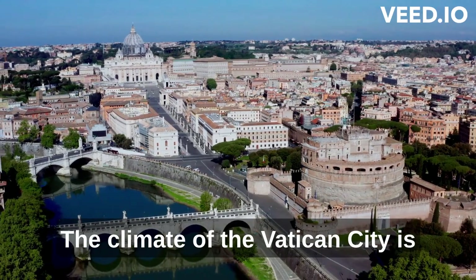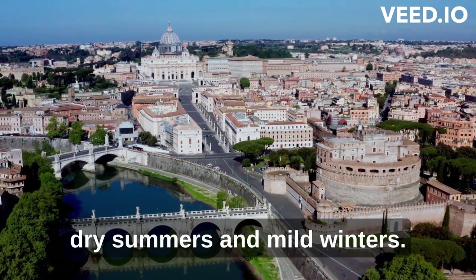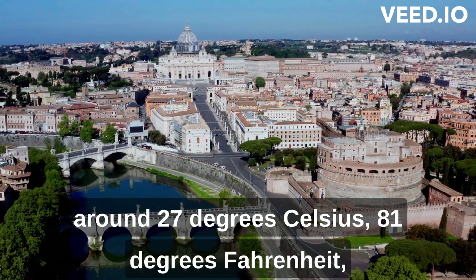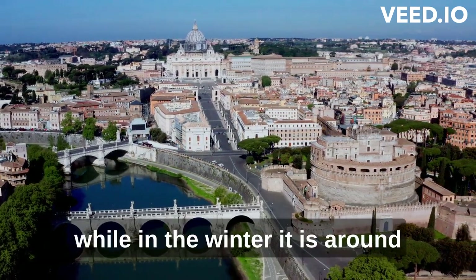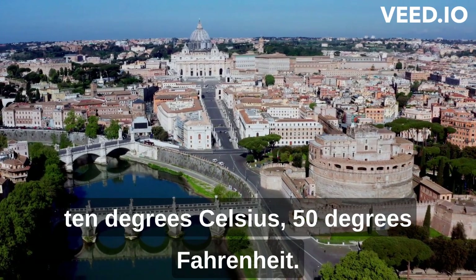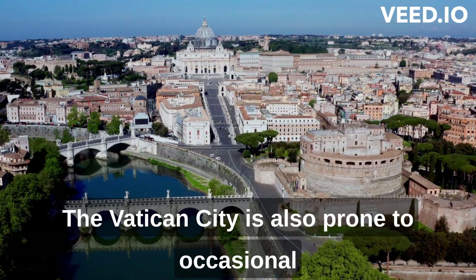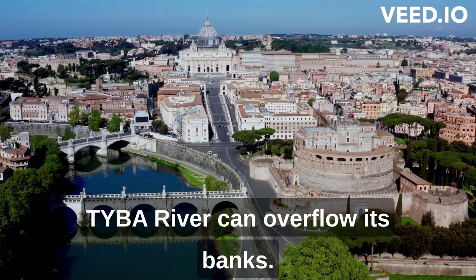The climate of the Vatican City is typical of the Mediterranean region, with hot, dry summers and mild winters. The average temperature in the summer is around 27 degrees Celsius (81 degrees Fahrenheit), while in the winter it is around 10 degrees Celsius (50 degrees Fahrenheit). The Vatican City is also prone to occasional flooding, especially during the winter months when the Tiber River can overflow its banks.